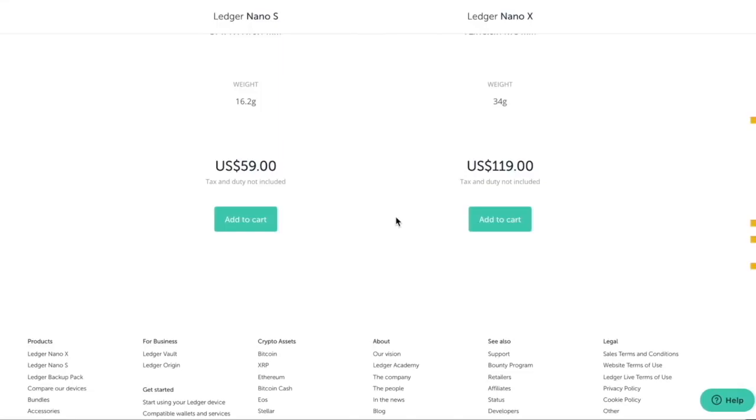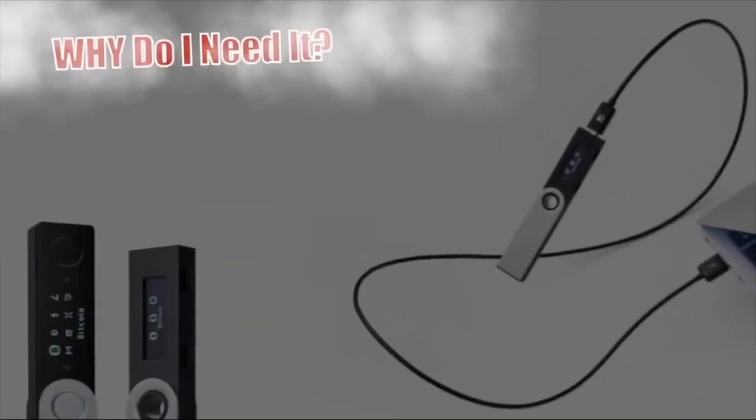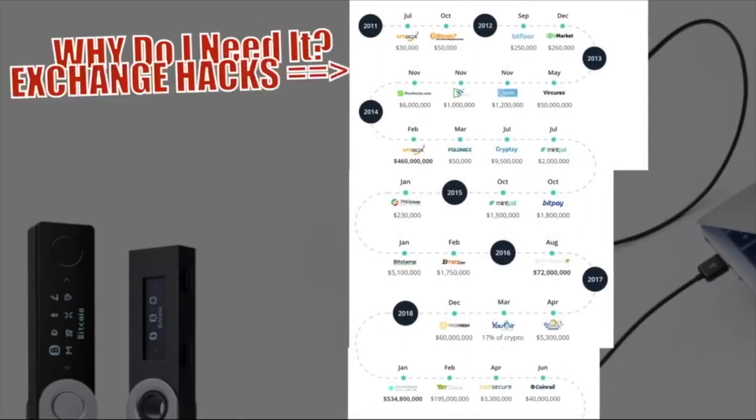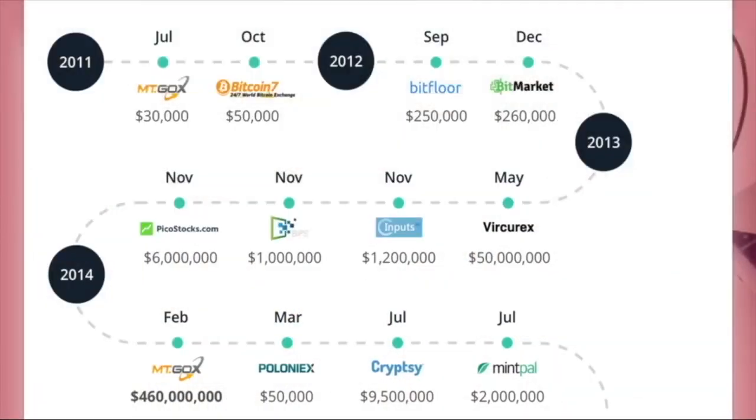So let's get into the nitty gritty. Why do I need a nano ledger? It really all comes down to hacks, ease of use, and peace of mind. We have hacks galore that have happened throughout the history of cryptocurrency, beginning all the way back in 2011. We had this little exchange called Mt. Gox, which was only hacked for $30,000 back in July of 2011.